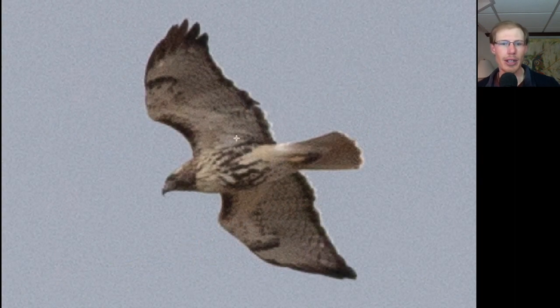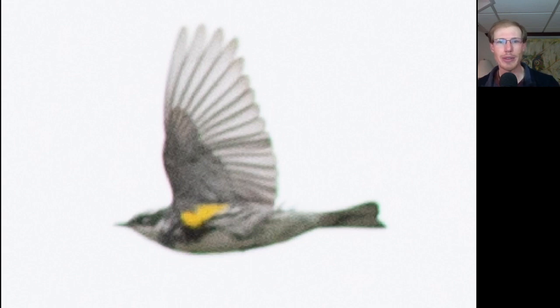Here's an adult red-tailed hawk. We see the dark patagial bars and the belly band, and it's an adult so it has a dark trailing edge to the wing and a red tail. There were a lot of yellow-rumped warblers around today, both over at the east spit in the morning and flying over the hawk platform. When they're flying over, we can look for the yellow patch in the wing pit area.